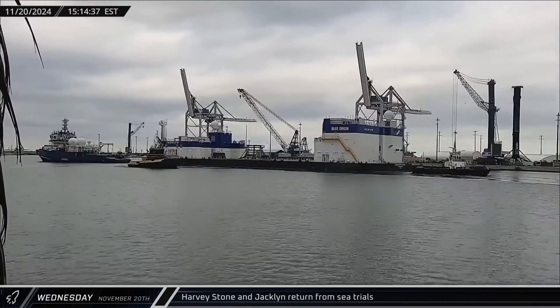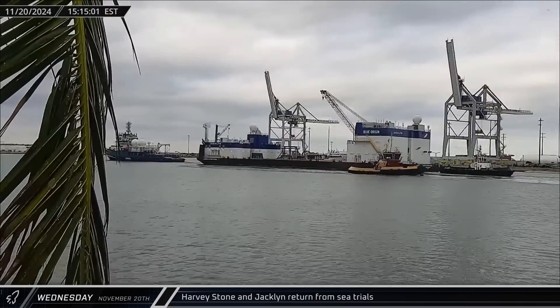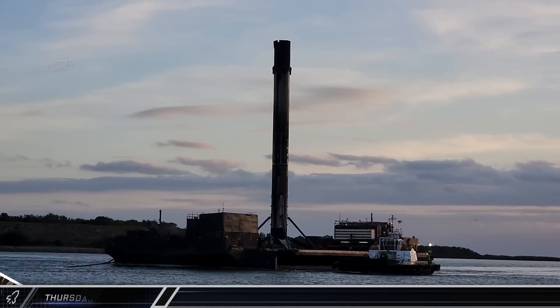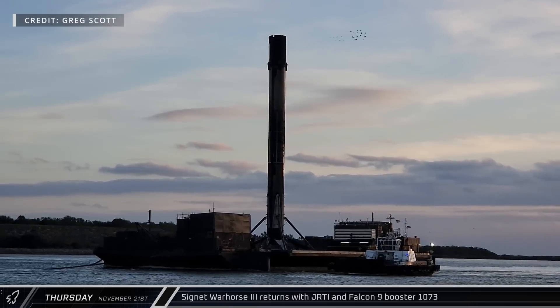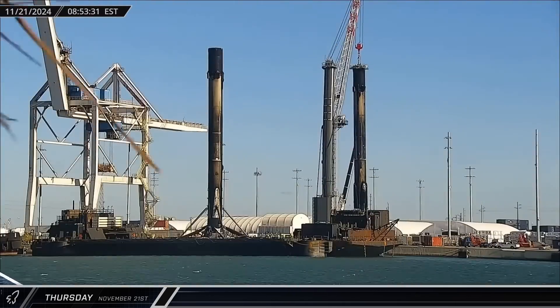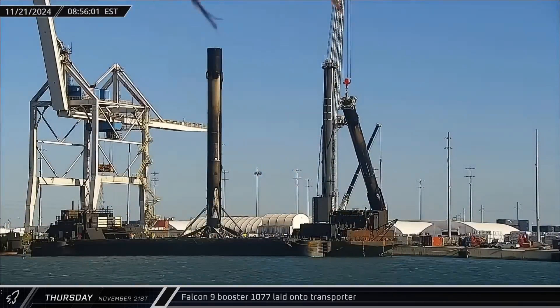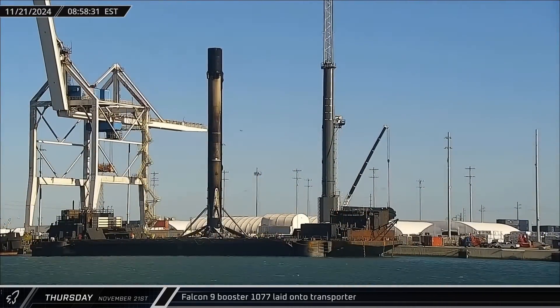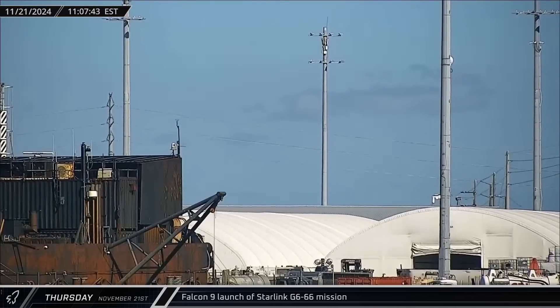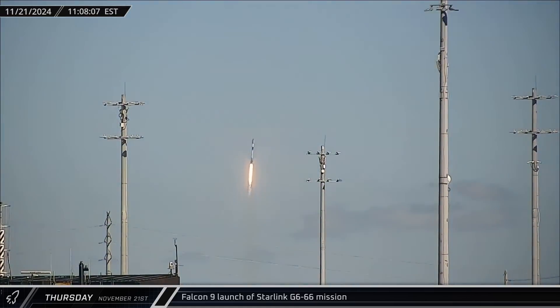That afternoon, the support ship Harvey Stone towed Blue Origin's Jacqueline landing barge back into port from some offshore testing in preparation for New Glenn's first launch. On Thursday morning, Just Read the Instructions was towed into Port Canaveral for the second time in less than a week, bringing Booster 1073 back to the Cape. About an hour later, Booster 1077 was lifted off the dockside stand and transferred to a horizontal transporter for its return to SpaceX's refurbishment facilities. Shortly after 11 that morning, yet another Falcon 9 launched from the Cape as Booster 1069 sent another 24 Starlink satellites to orbit from Space Launch Complex 40, the second launch from there in less than three days.